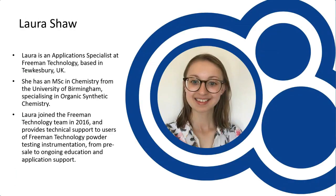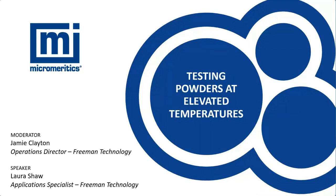Today's speaker is Laura Shaw, an application specialist based at Freeman Technology here in the UK. She has a Master's in Chemistry from the University of Birmingham, where she specialized in organic synthetic chemistry. She joined the Freeman team in 2016 and provides technical support to users of Freeman Technology powder testing products, from pre-sale information through to ongoing education and technical support during the lifetime of the instrument.